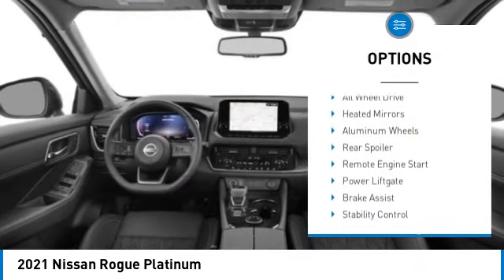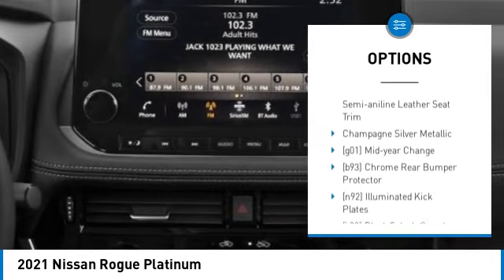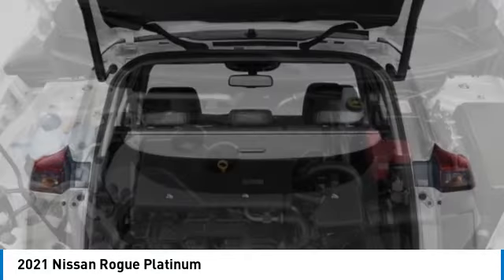Panoramic roof, blind spot monitor, all-wheel drive, heated mirrors, aluminum wheels, rear spoiler, remote engine start, power lift gate, brake assist, stability control.